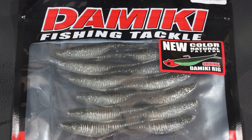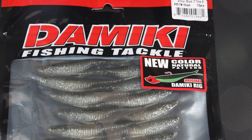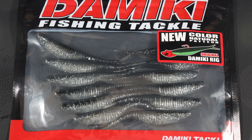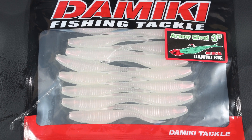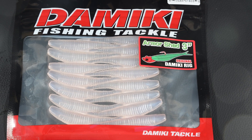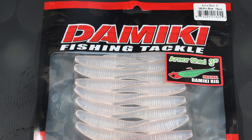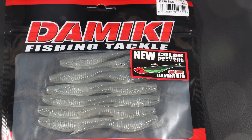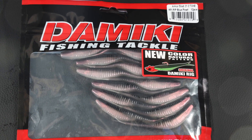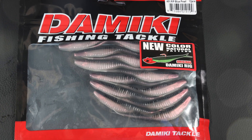Forgive me, we're outdoors, the wind's going to blow sometimes — it is blowing today. They sent me some of my favorite colors in the Armor Shad. This is the Tennessee Shad, American Shad, gotta have your pearl whites, the 105 pro blue color — pro blue silver, one of my favorite colors right there.